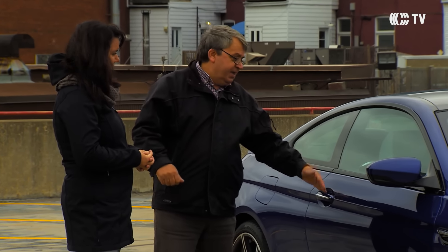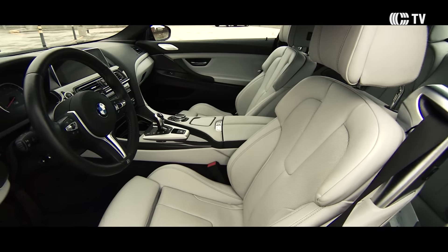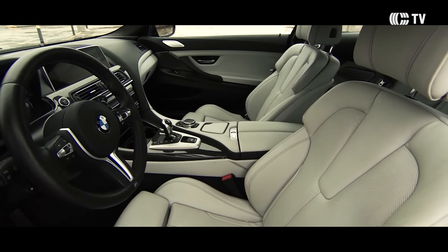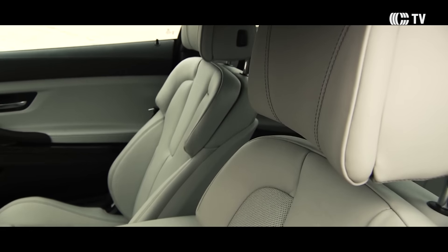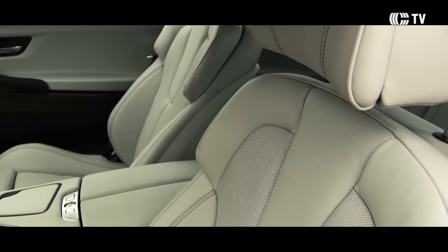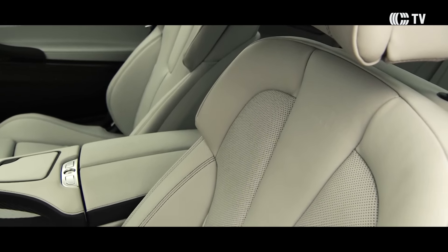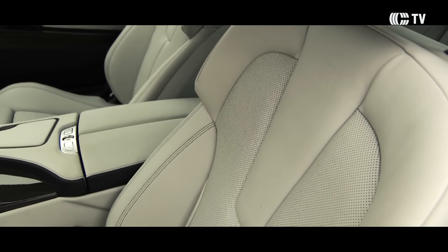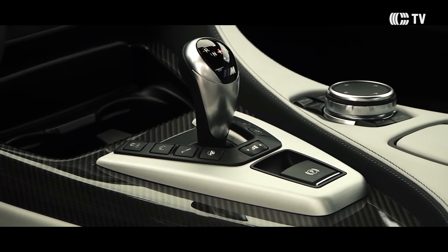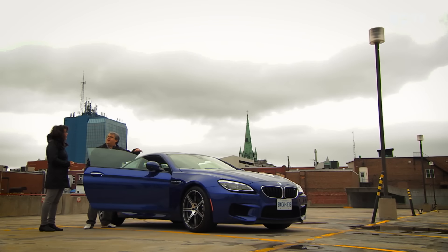À l'intérieur, bien évidemment, c'est une voiture magnifique, absolument spectaculaire en termes de finition. Les sièges sont extrêmement confortables. C'est un cas de place, mais il faut vraiment être motivé pour aller s'asseoir à l'arrière. À l'intérieur, BMW a utilisé beaucoup de fibres de carbone. Le toit est aussi en fibre de carbone, histoire d'alléger l'ensemble.